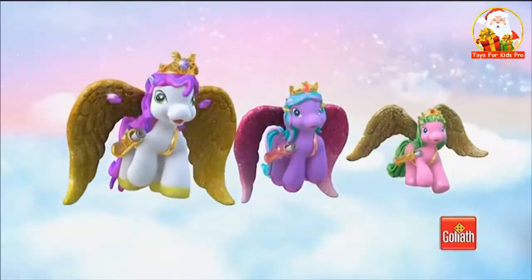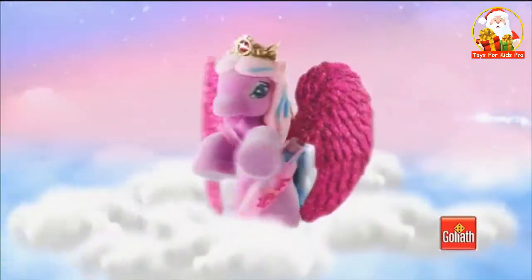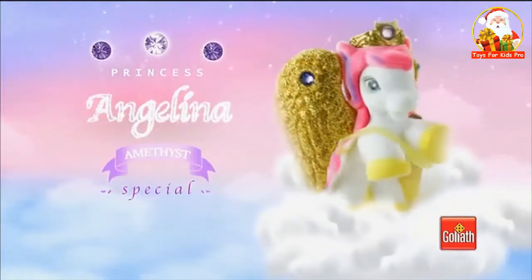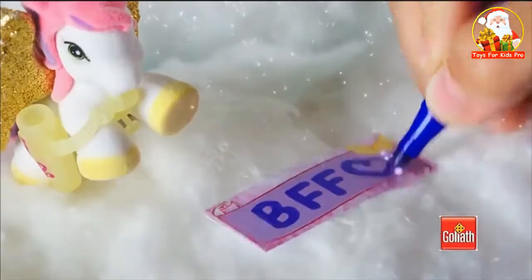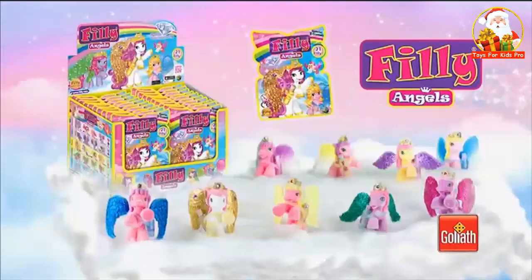Aus den Wolken kommen sie wie Engel zu euch. Die neuen Philly Angels. Es gibt so viele tolle verschiedene. Entdecke die super glitzernden Pferdchen mit ihren süßen weichen Flügeln. Sie haben alle echte Swarovski Steine. Ihr könnt Botschaften und Wunschzettel versenden — alle gehen in Erfüllung. Die neuen Philly Angels sind einfach zauberhaft. Philly Angels von Goliath.